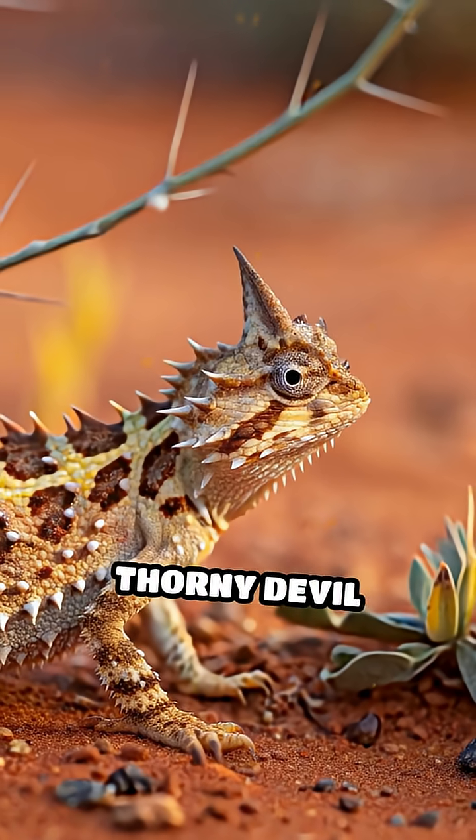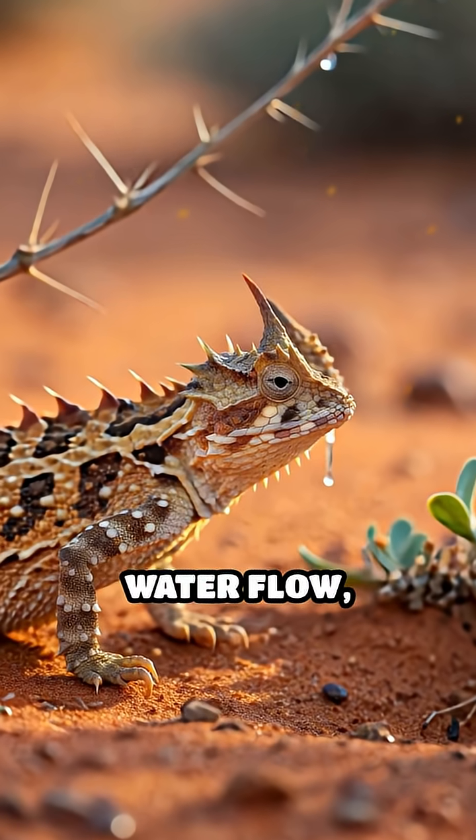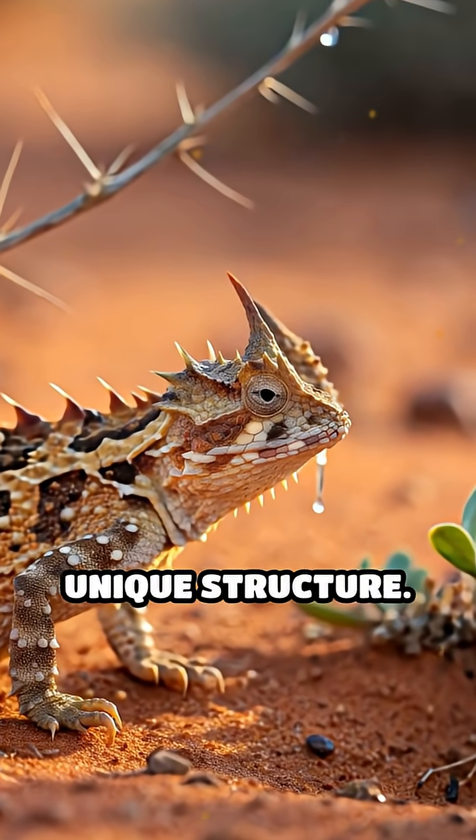This means the thorny devil doesn't need to move to drink. It simply lowers its head and lets the water flow, guided by its skin's unique structure.